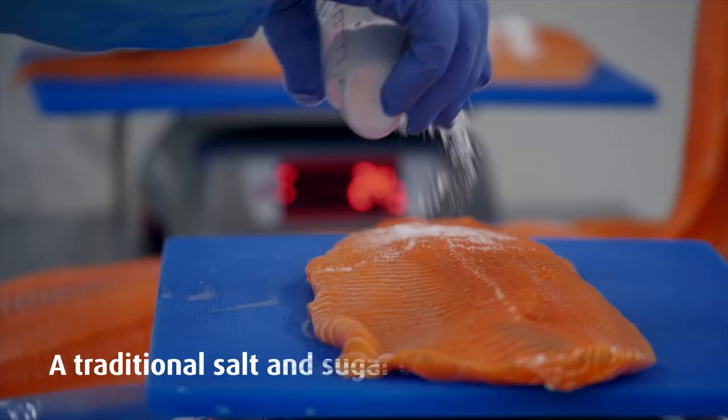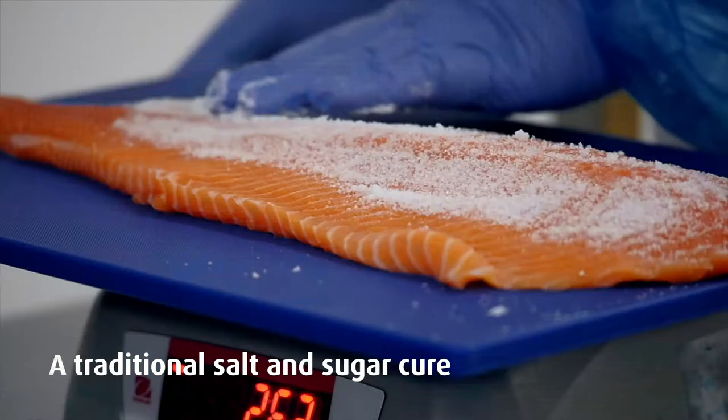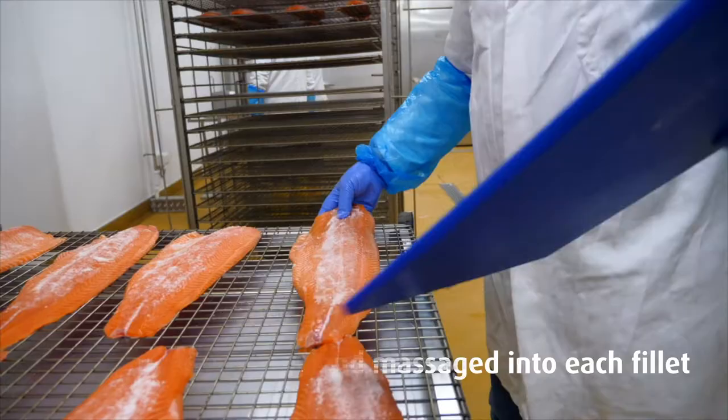We're doing traditional curing. We do a salt and sugar mix — it's an amount of salt for that size of fillet. The salt is hand massaged into the fillet and then placed gently onto a rack.